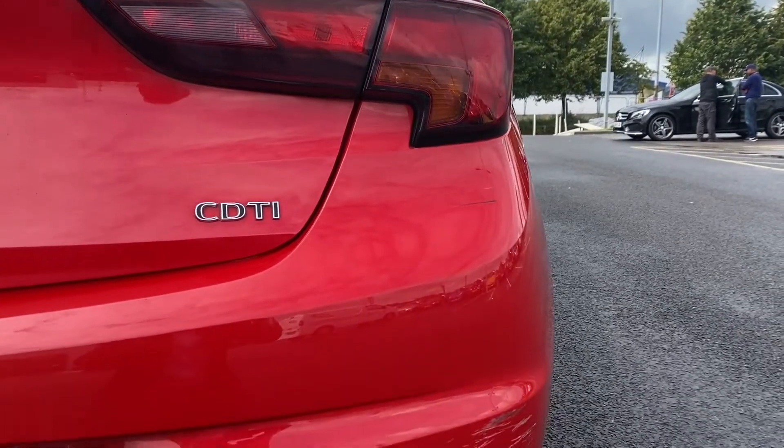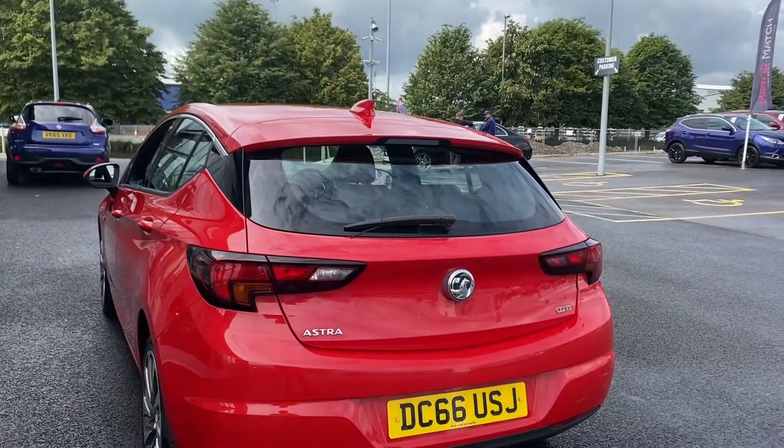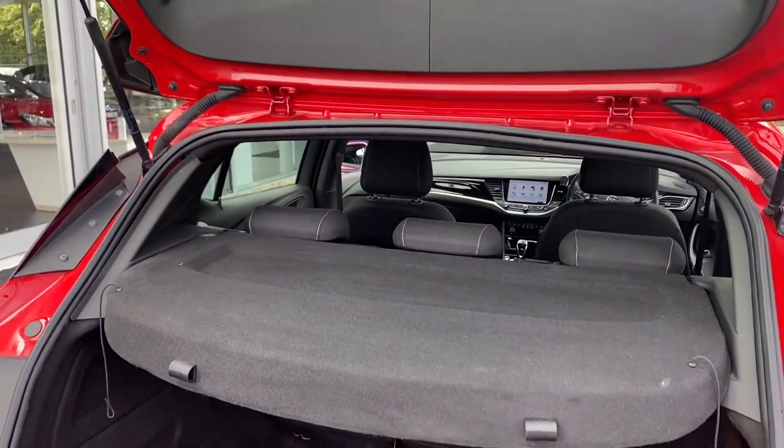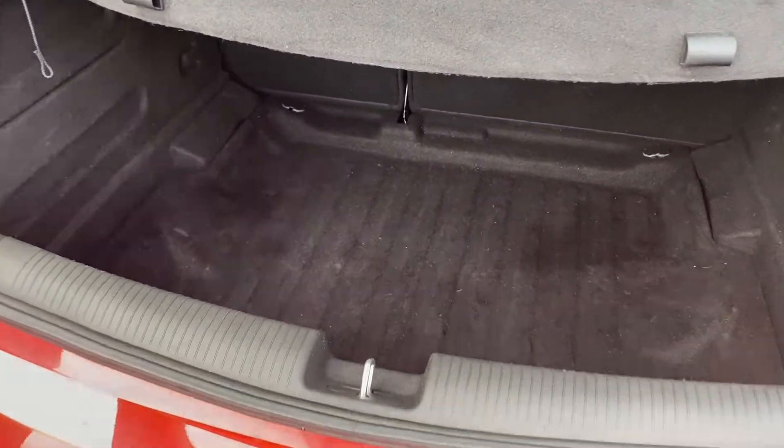Moving to the back, you can see the lights look to be in good condition. There are some scuffs at the bottom, but we can definitely take a look at that before you drive it away. Moving into the boot, you've got plenty of space — again very well looked after and nice and clean inside.